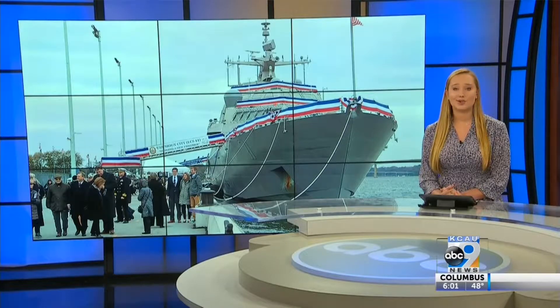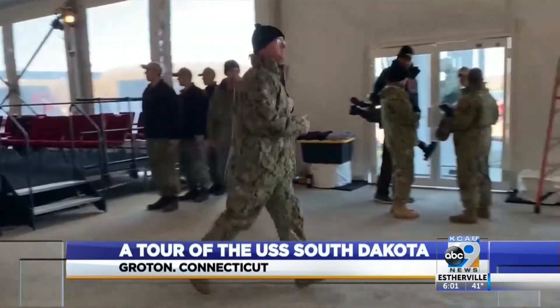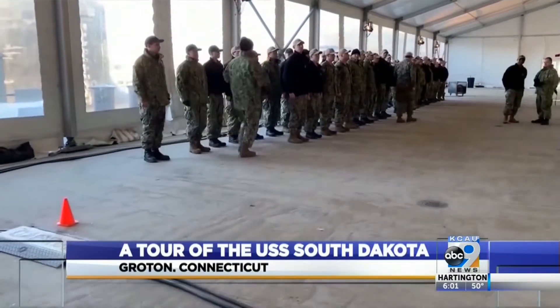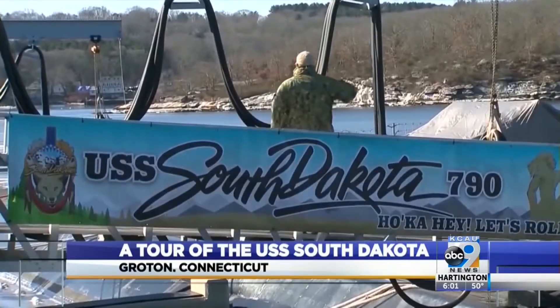The Navy's USS Sioux City was officially commissioned back in November, and today the USS South Dakota receives the same honor. Reporter Tina Daytel gives us a sneak peek inside the submarine before the celebrations kick off. Usually the crew of a newly commissioned submarine run onto the boat, but frigid temperatures are keeping this crew under the heated tent for Saturday's ceremony when the USS South Dakota becomes the Navy's newest submarine.